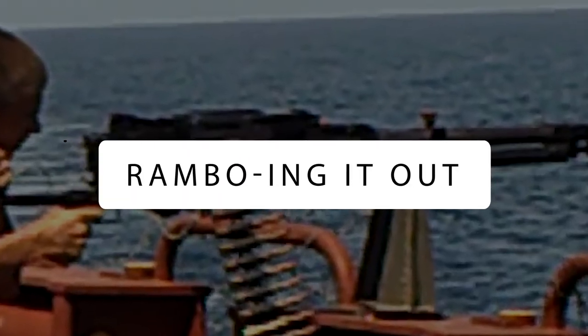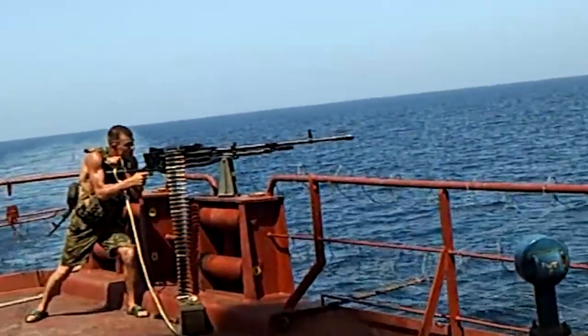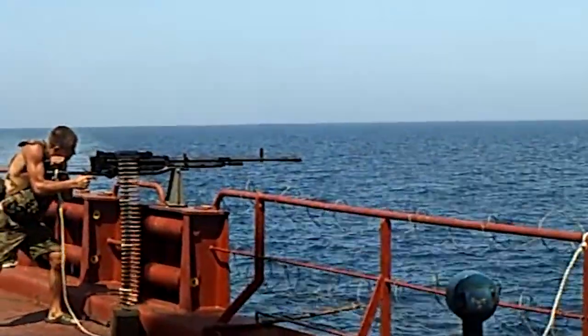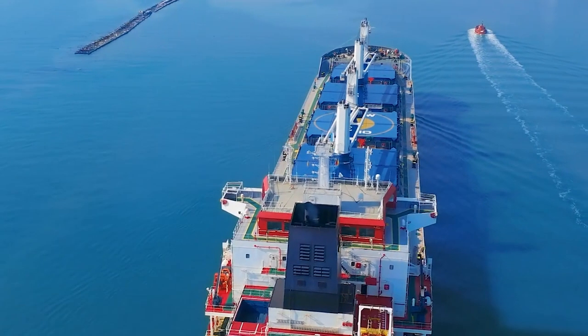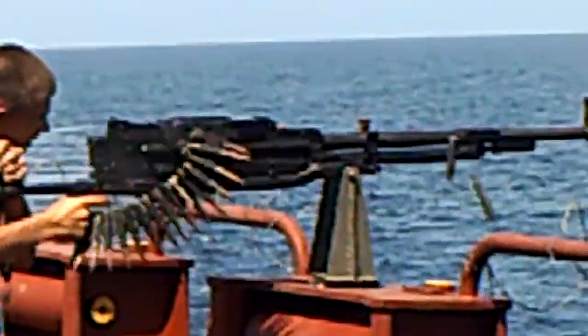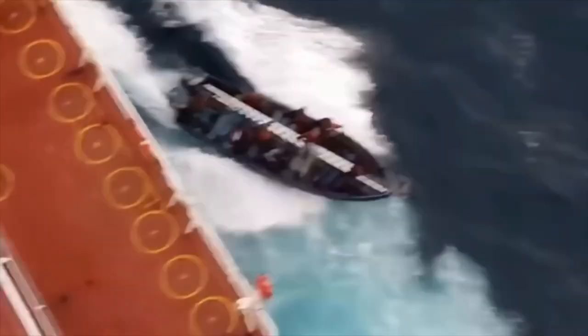Ramboing It Out: Surely no one would like to find out what it's like being on the other side of a Rambo-like firing barrage. This footage was taken in November 2011, showing a strong, muscular man wielding a heavy machine gun to defend a merchant vessel from a pirate attack. After just several minutes of continuous open fire, the Rambo-like figure managed to eliminate most pirates while sending the others running. The power and reach of the gun backed by a man like that could sharply decline the morale of any pirate.